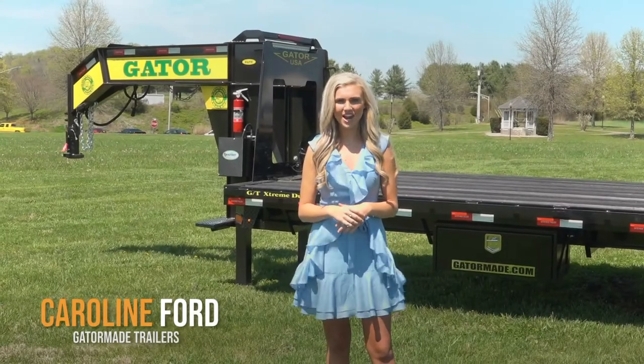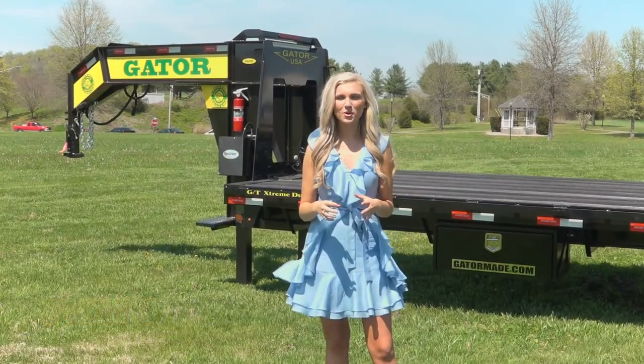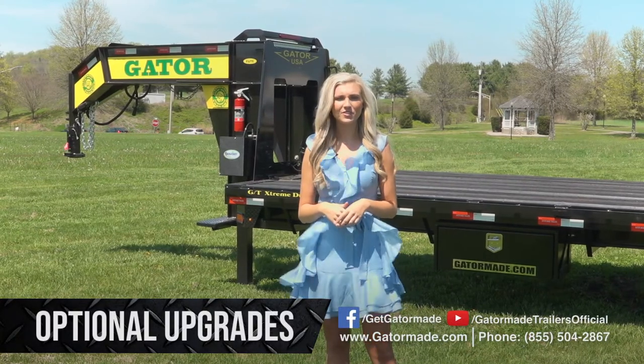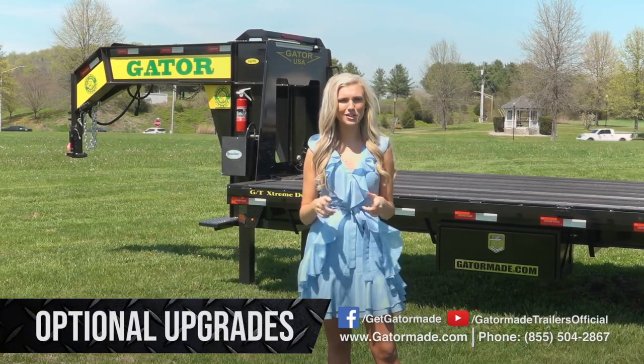Hi, Caroline Bord here with Gator Made Trailers. In this video, we're going to take a look at some of our optional upgrades that you can get for your trailer so that it is fully equipped to do the work that you need.